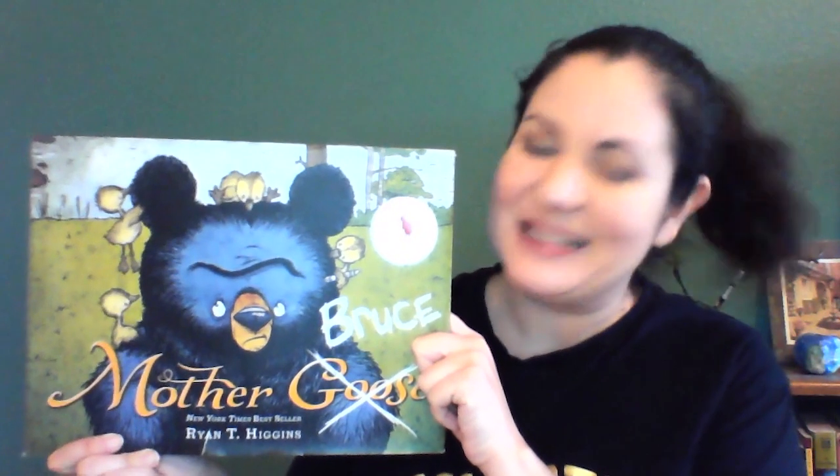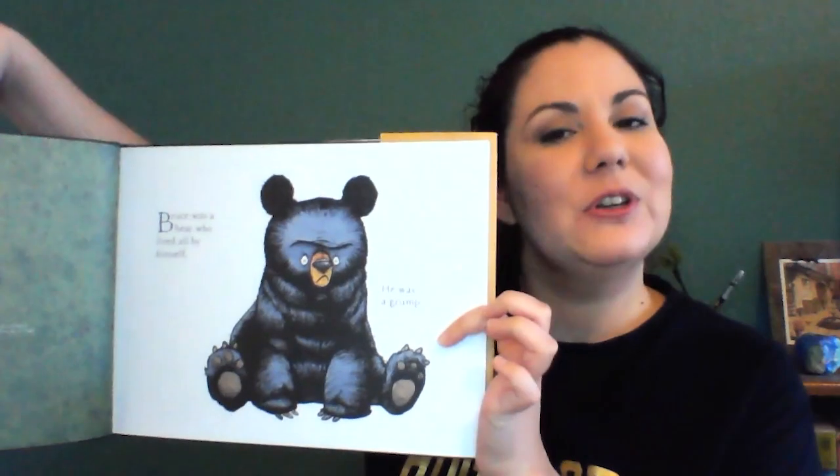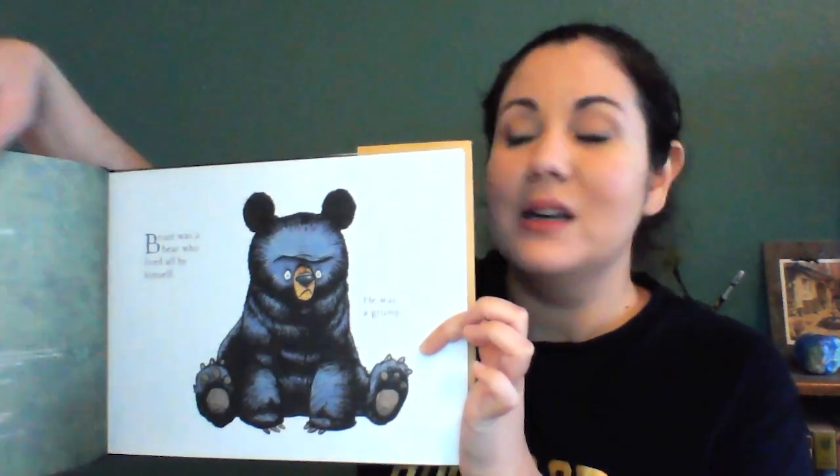The first book I'm going to show you today is Mother Bruce by Ryan T. Higgins. I have to start off by saying that I am 100% in love with Bruce, because if you look at that guy right there, how do you not fall in love with his grumpy grumpy face? But Bruce, while grumpy, is a great cook and he loves to cook eggs.